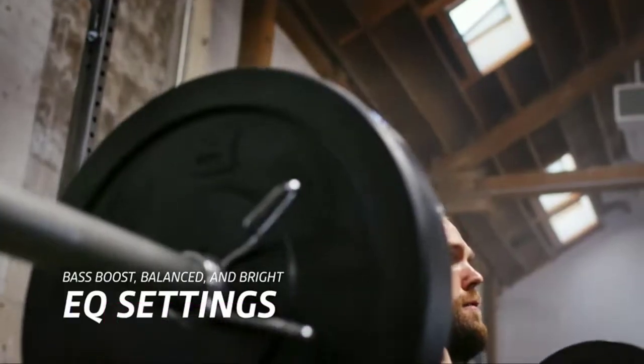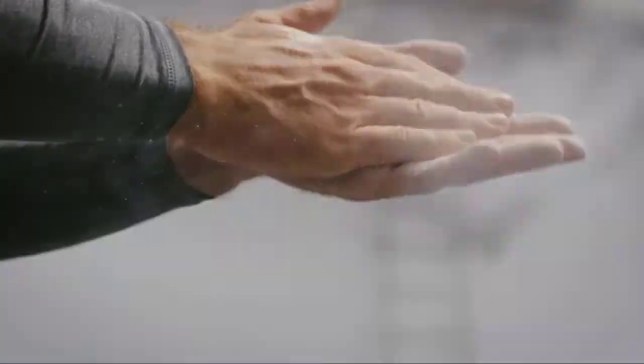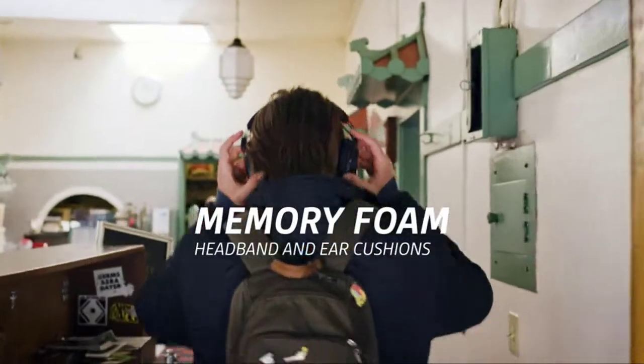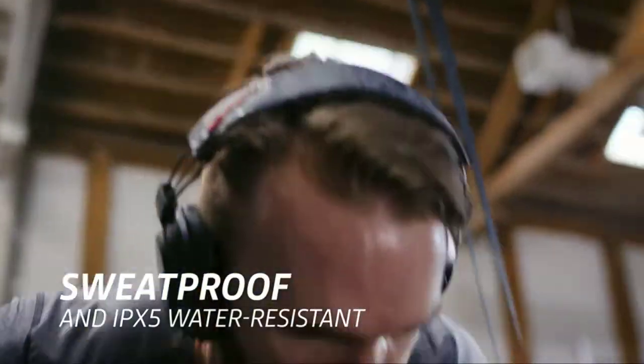The headphones are equipped with a premium driver and 50% larger battery, allowing you to listen for up to 24 hours straight. The BackBeat Fit 6100 features an adjustable sport-fit headband and on-ear controls.